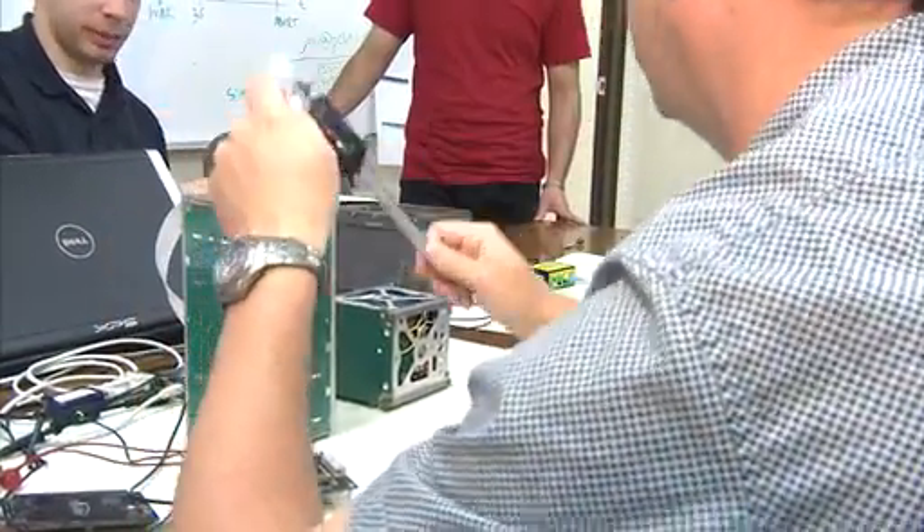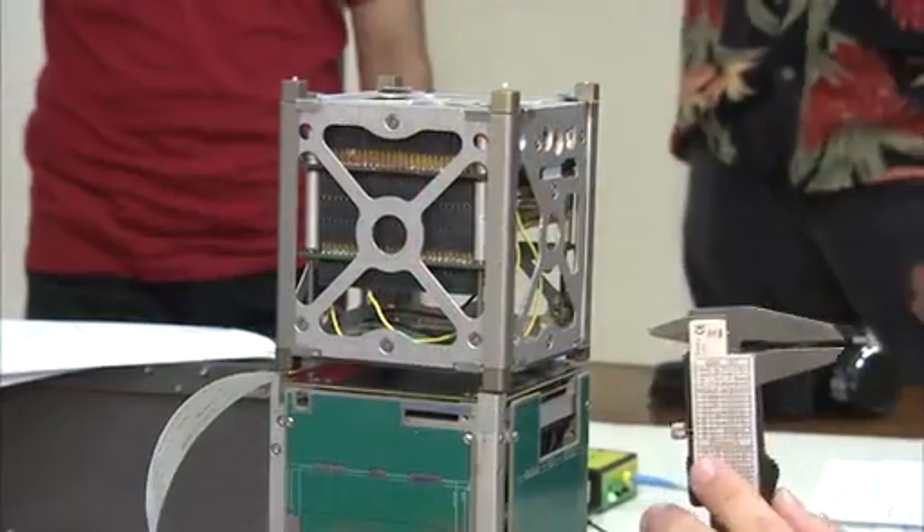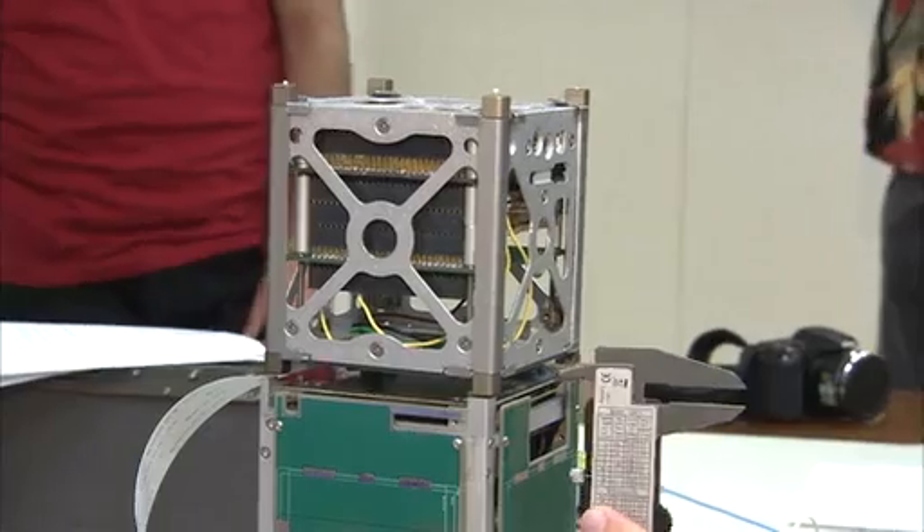There are four payloads going up on a small rocket designed specifically to the unique demands of the small satellites, which are commonly called nanosatellites or CubeSats.